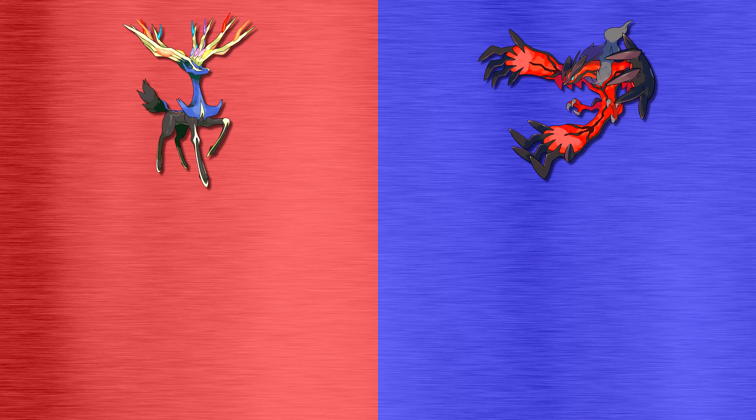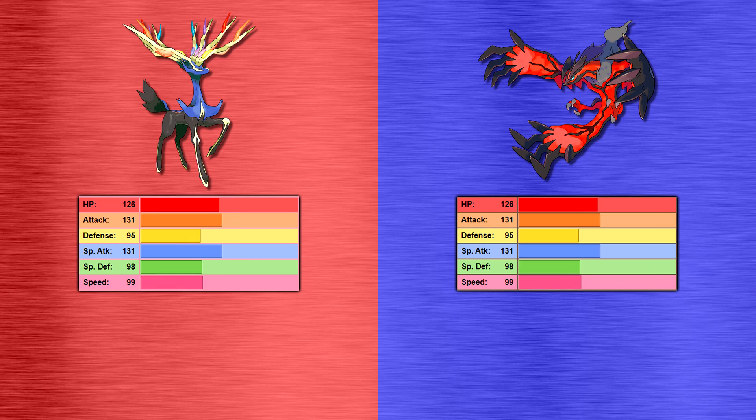Now let's have a look at the stats and abilities of these counterpart Pokemon. Both of these Pokemon actually have the exact same base stats, with great defense, special defense and speed, excellent HP, and an incredible attack and special attack stat. Which is great, because it gives you a little bit of leeway with these Pokemon in how you choose to build them. Although if you're using Geomancy on Xerneas, you probably want to stick to special attack. Xerneas' only ability is Fairy Aura, which increases the damage caused by Fairy-type attacks by 33% for all Pokemon on the field. This gives Xerneas' STAB moves even more firepower.